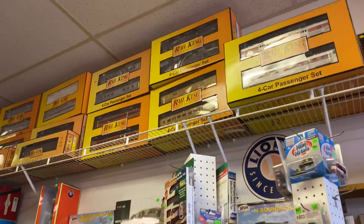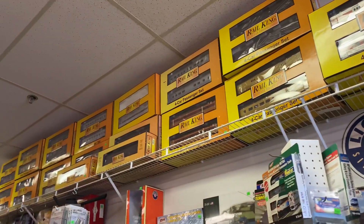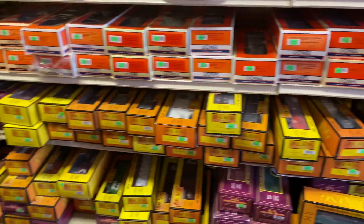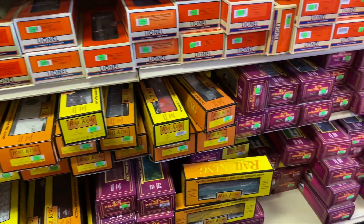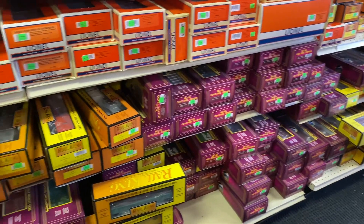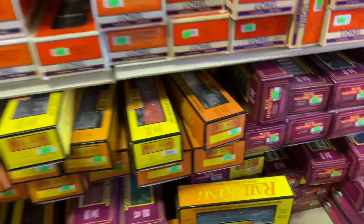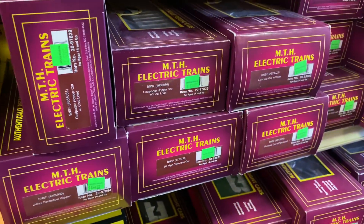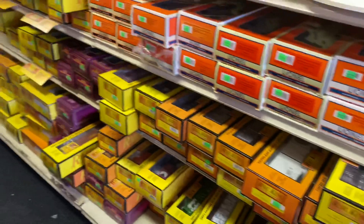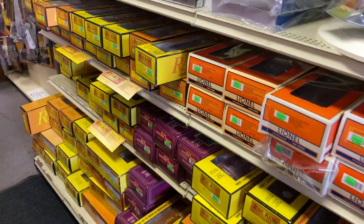Got some Rail King sets up there, passenger sets. All the shelves down here full of stuff — it's hard to tell what's here, you got to kind of root through things to really find what you're looking for, but looks like they got their prices on there. Supposedly it's 35% off, I gotta ask.